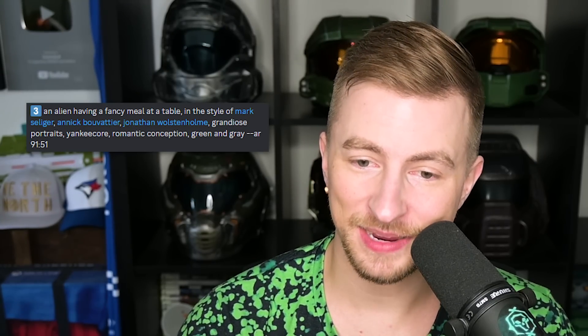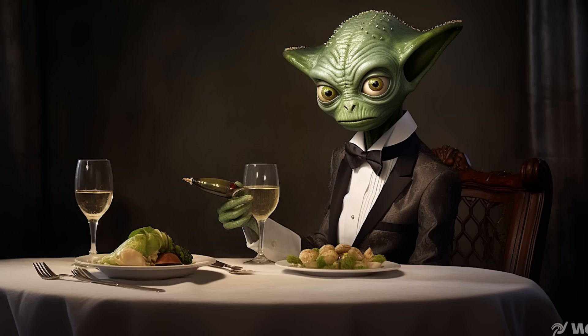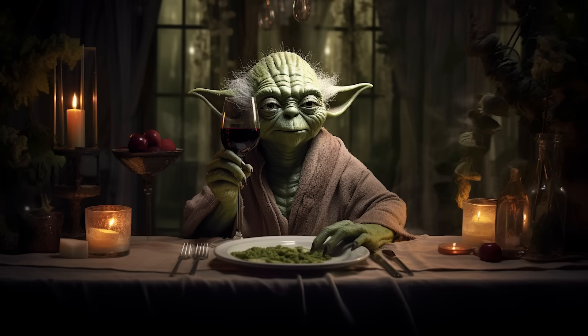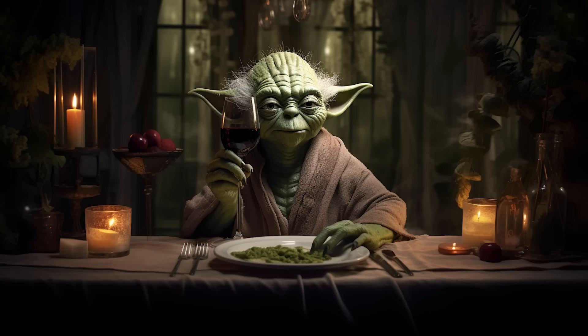An alien having a fancy meal at a table. Romantic conception. Now we have a Yoda-esque figure. What's in his hand? What is that? The glass is like turning into — I don't even know what's going on there. It also thought it was Yoda: 'A Yoda dining with a glass of wine infused with social commentary.' You can't deny that this is fantastic. It's a really, really strong image. It's one of those where you struggle to identify what's wrong about it. Even how the hand is resting on the plate is very well done. I'd dine with Yoda.